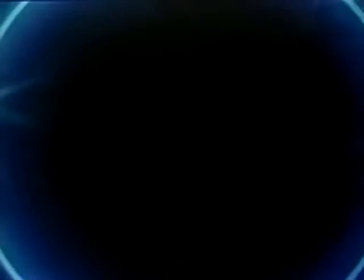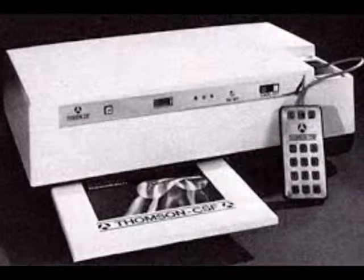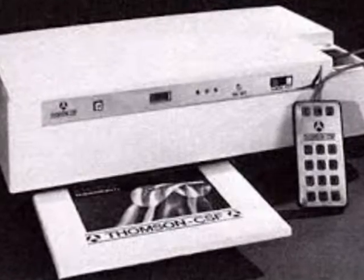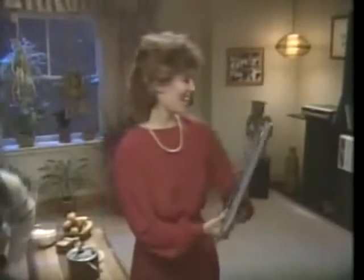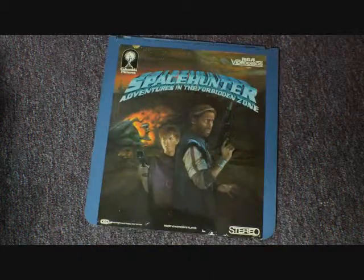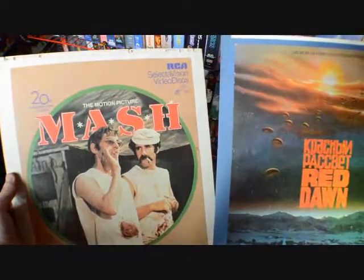Seeing the drawbacks of the new format prompted other companies to continue refinement of older phonograph-style video systems, still believing it had some kind of chance in the great battle. RCA put an end to the development of Panasonic and Mitsubishi's entries into the competition, as well as a new flexible optical format offered by Thompson's CSF in 1980, with the SelectaVision brand Capacitance Electronic Disc, or CED, introduced in 1981.